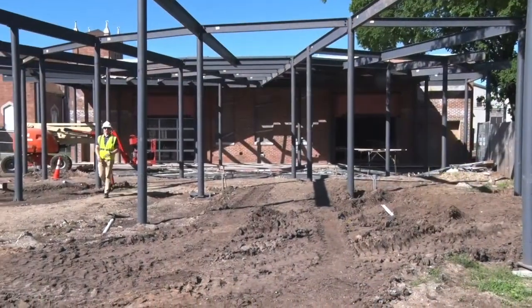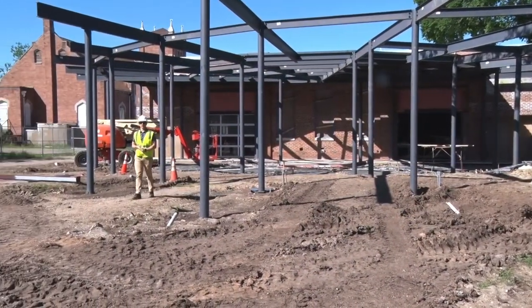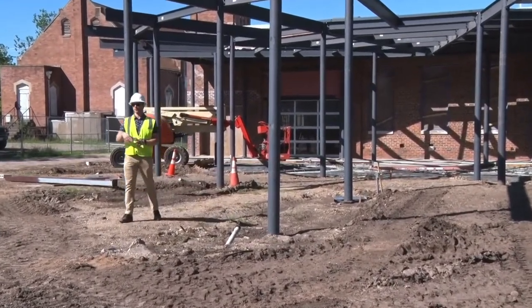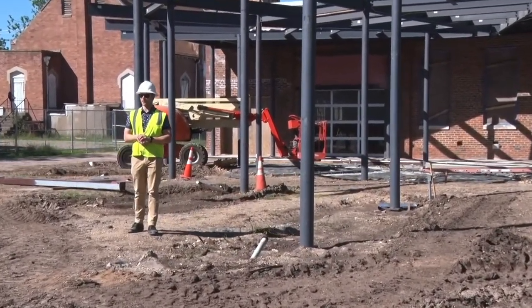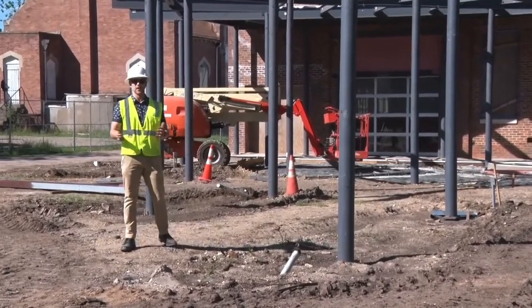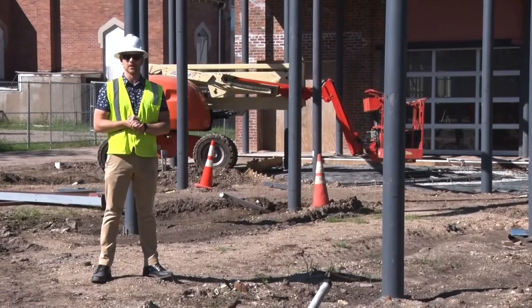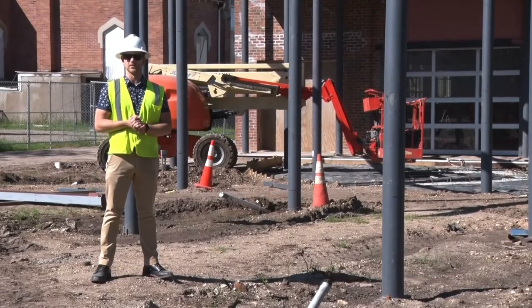Above me and behind me you'll see a lot of structural steel going up — that's going to be a new covered patio space for the event venue area. In front of me is going to be the new parking lot for the event venue as well as all the other patrons. Here at Mazonic Construction we're just excited to be part of a project like this and help out with the revitalization of this part of downtown.